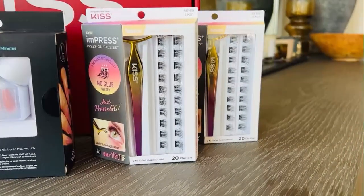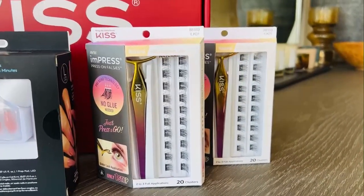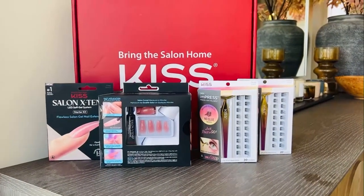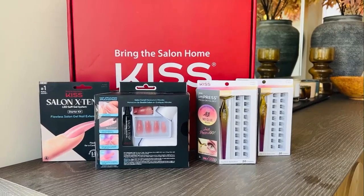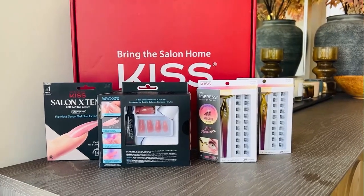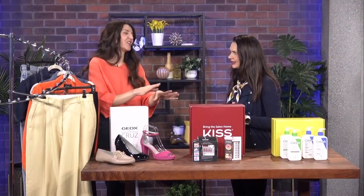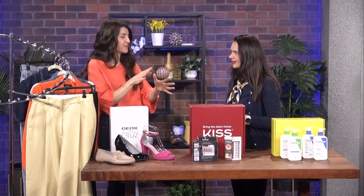Another beauty product to try is lashes. This is the Brandon press — Kiss's kit of press-on falsies. What I love is there's no glue, because it can feel a little intimidating if you're not a makeup artist. It's a one-step press-on and go, which is amazing. It's also available at Walmart, and you can mix and match different styles.